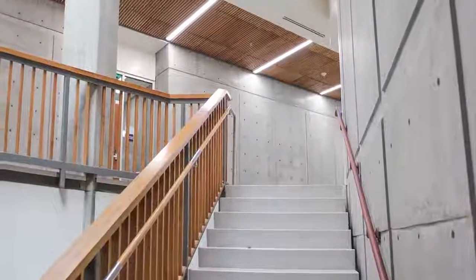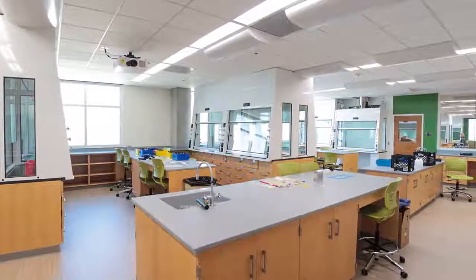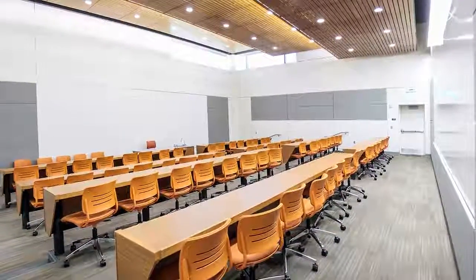It houses seven departments of the College of Science, including chemistry, geology, physics, botany, microbiology, zoology, and math. To support these programs, the building includes cutting-edge teaching labs, research labs, and classrooms.